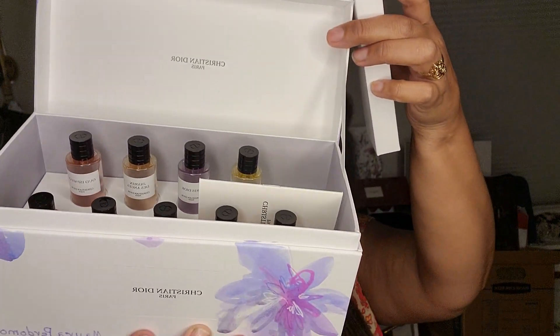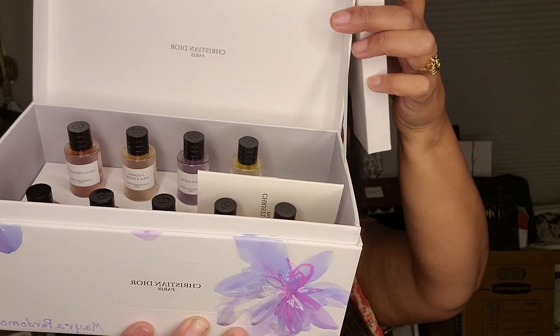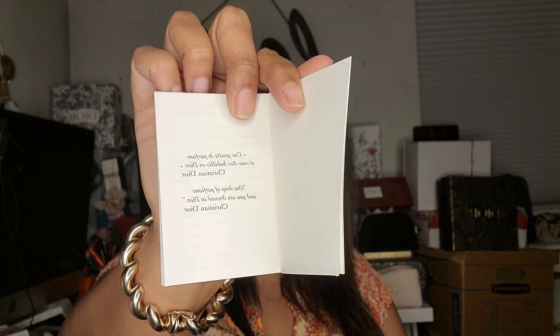When you open it, it looks like this. You take off this part and there are 10 perfumes. I did give my friend one — the Ambre Nuit — because she was with me and she loved it. You guys know I don't like Ambre Nuit for anything, but it smelled so good on her, not on me. Oh, there's a little book in here — it looks like a book of poetry. It says 'One drop of perfume and you are dressed in Dior, Christian Dior.'